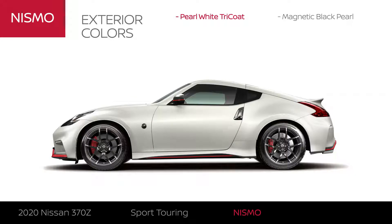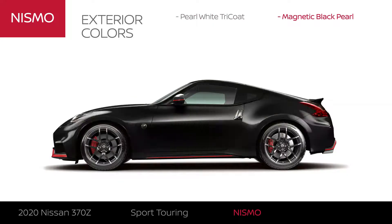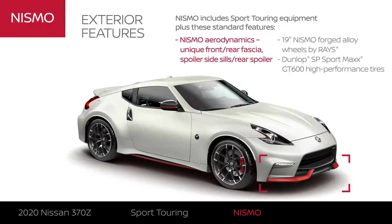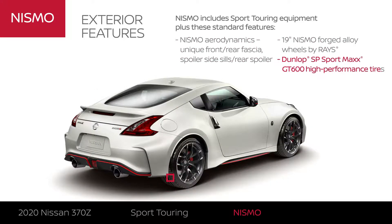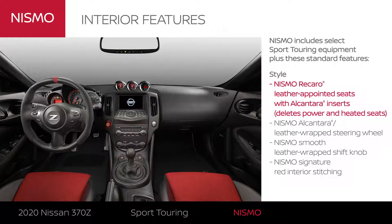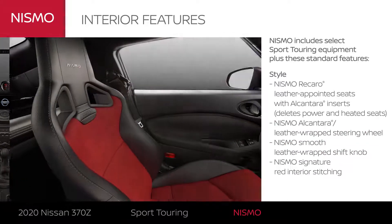370Z Nismo is offered exclusively in two exterior colors. Lessons learned at the racetrack create a highly aerodynamic and jaw-dropping design. The interior is loaded with bespoke Nismo appointments designed purely for the joy of driving.